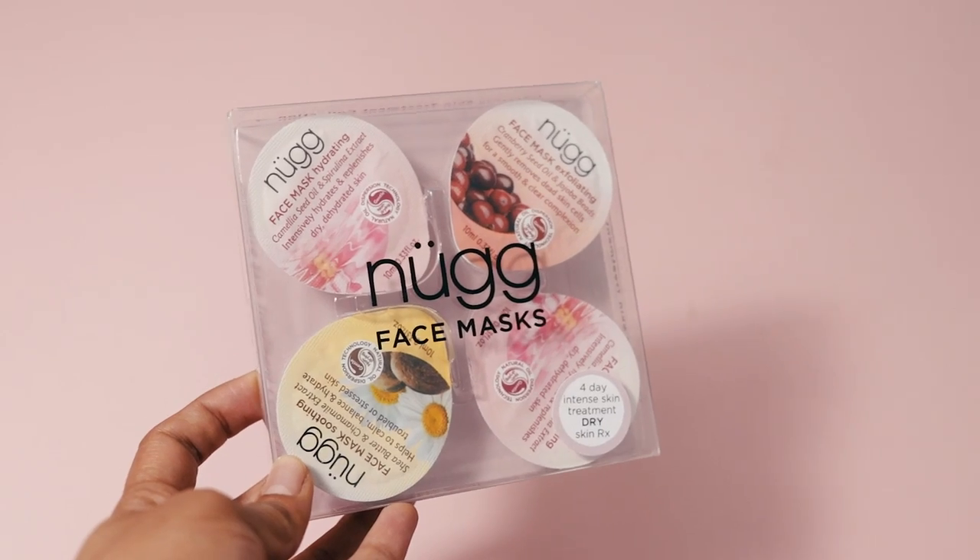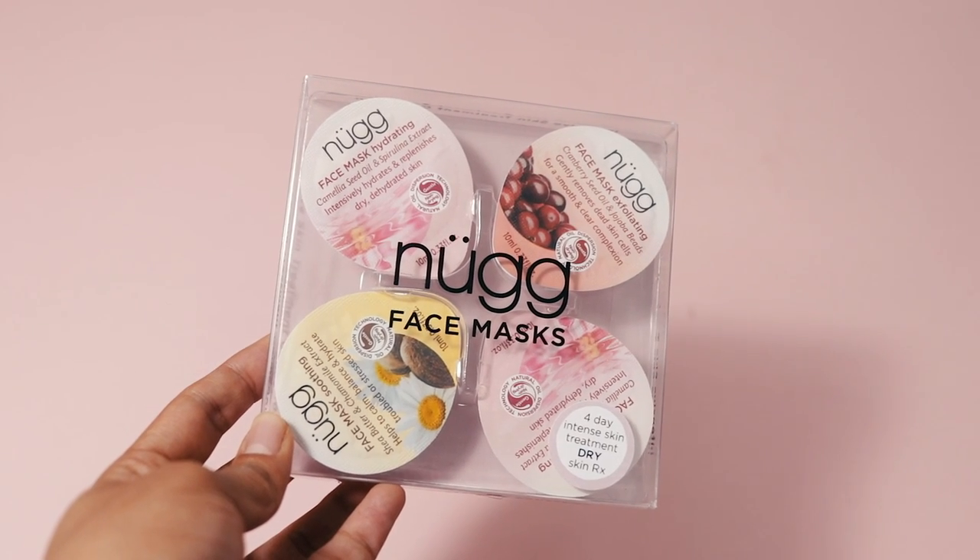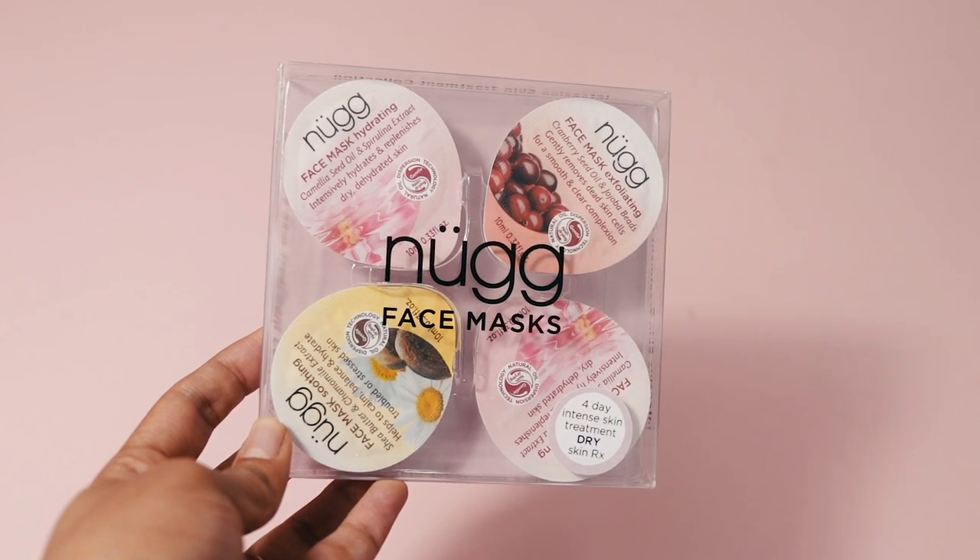More face masks from Nug — the packaging is so cool, it would be perfect for travel if you don't want to take a big tube. Pop it in your suitcase, it's perfect. This is a four-day intense skin treatment for dry skin.